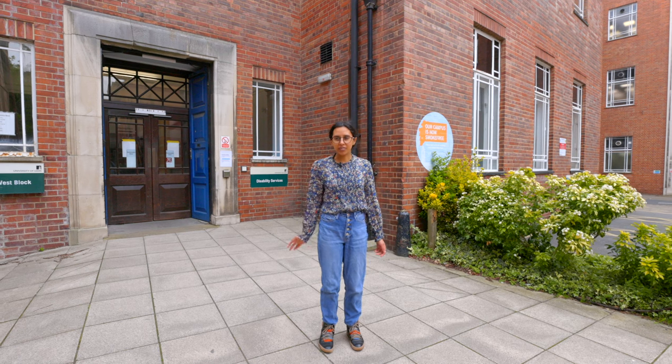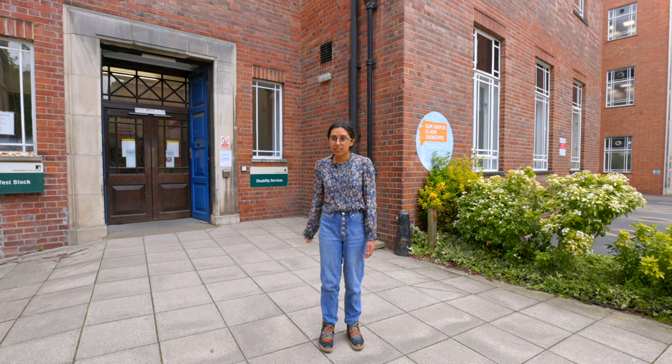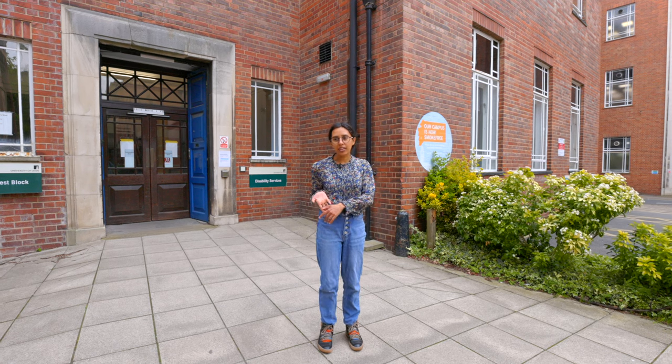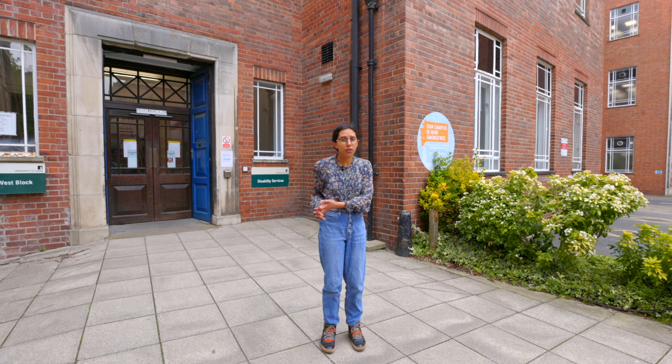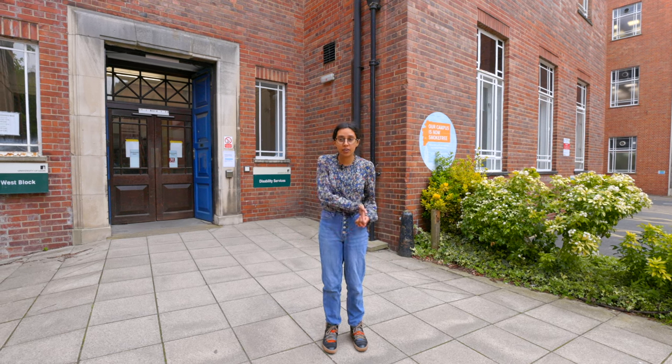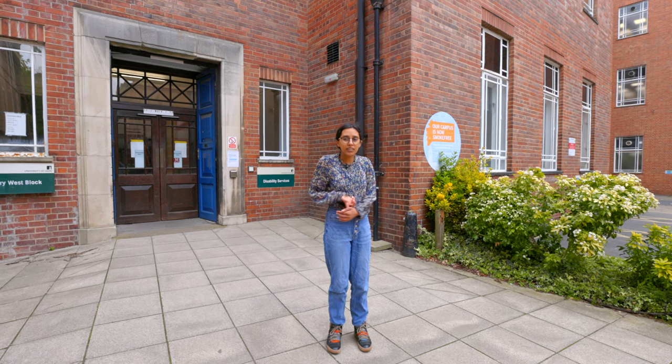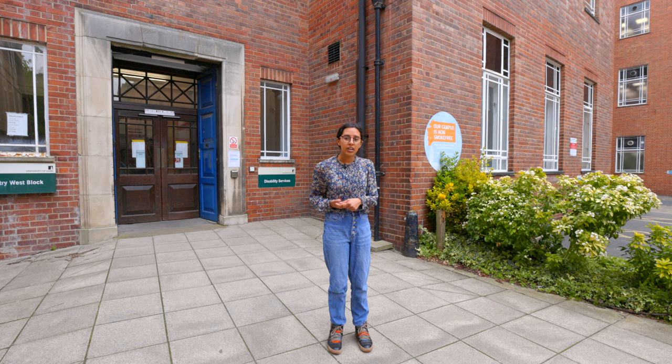I'm standing outside of Disability Services here in the Chemistry West Building. It's a super useful resource if you have a disability or if you think you may have a disability and you're finding you need some support on your course. I have a note taker that comes with me to seminar and takes notes, which is really helpful. They have an array of support they can offer you — study skills tutor, specialist, mentor — and they're always happy to help if you want to chat about your course or have any questions.